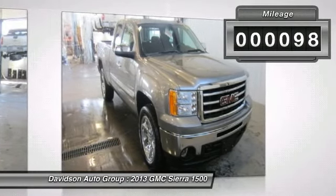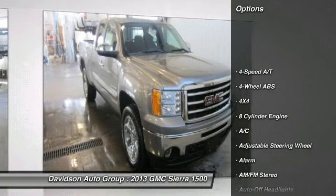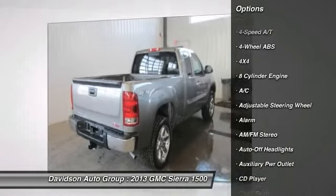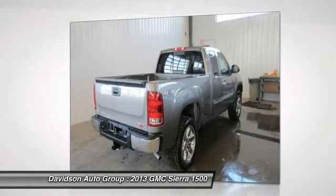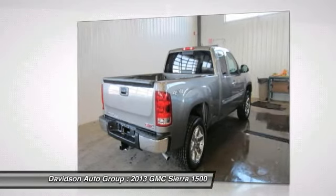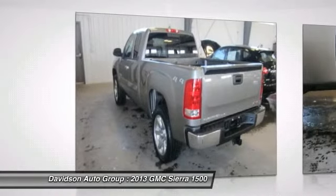Overhead Airbag, and more. Key features include: 4X4, FlexFuel, Satellite Radio, Onboard Communication System, Privacy Glass, Keyless Entry, Electronic Stability Control, Alarm, 4-Wheel ABS.